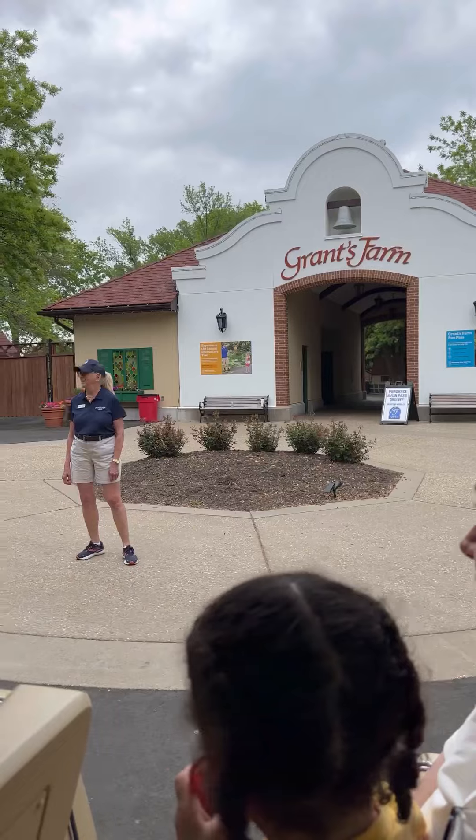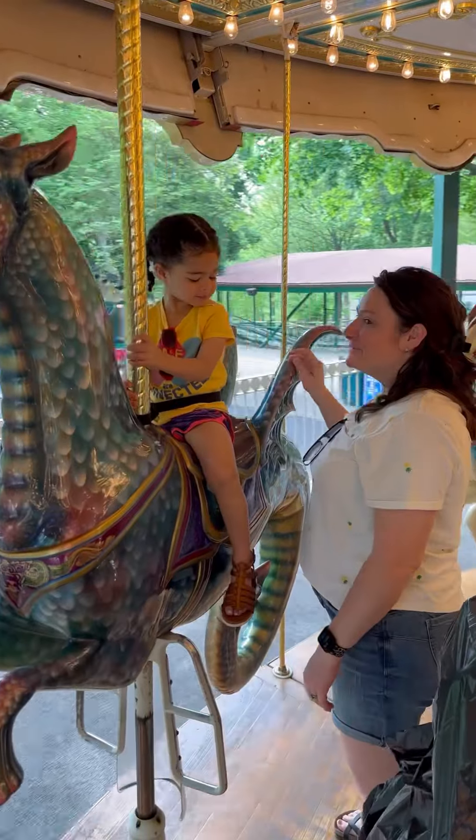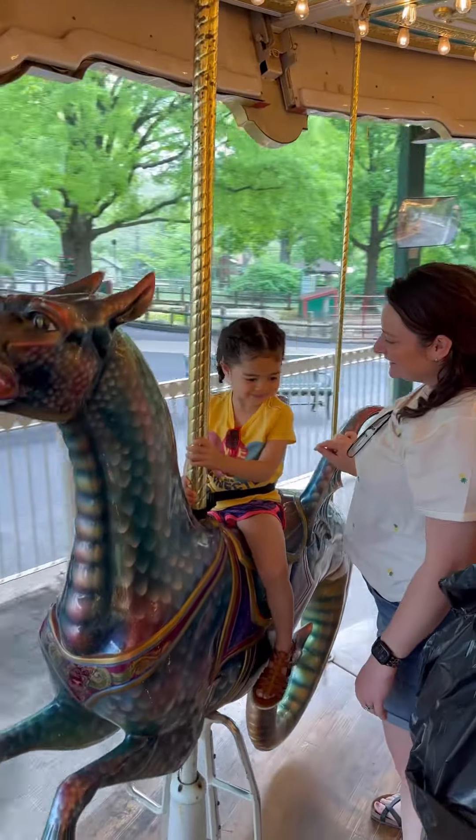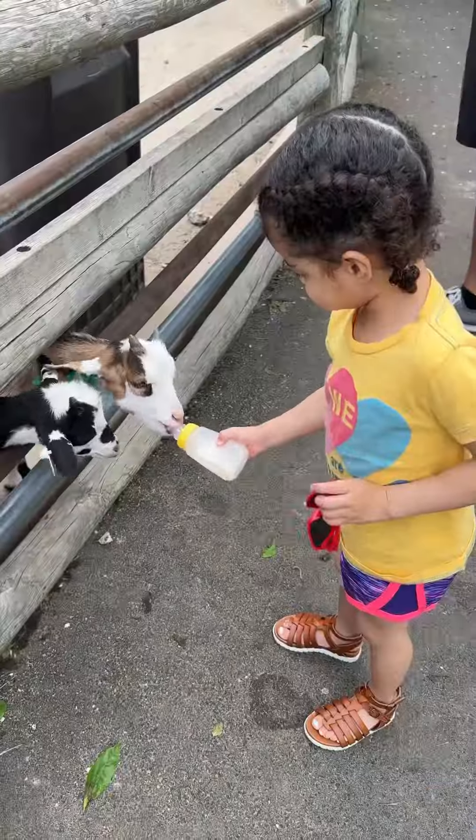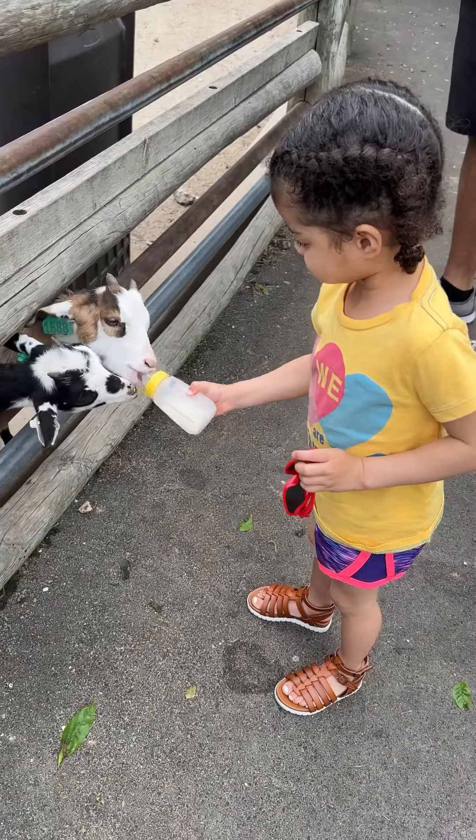Then we get to the other part of Grants Farm where there is a carousel and you can feed the baby goats with bottles. They were a little aggressive, just FYI — my daughter was a little nervous with that.